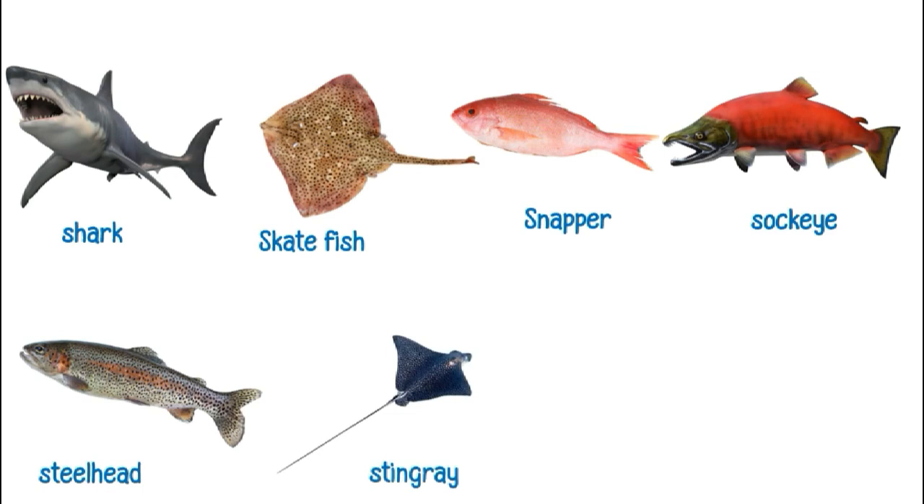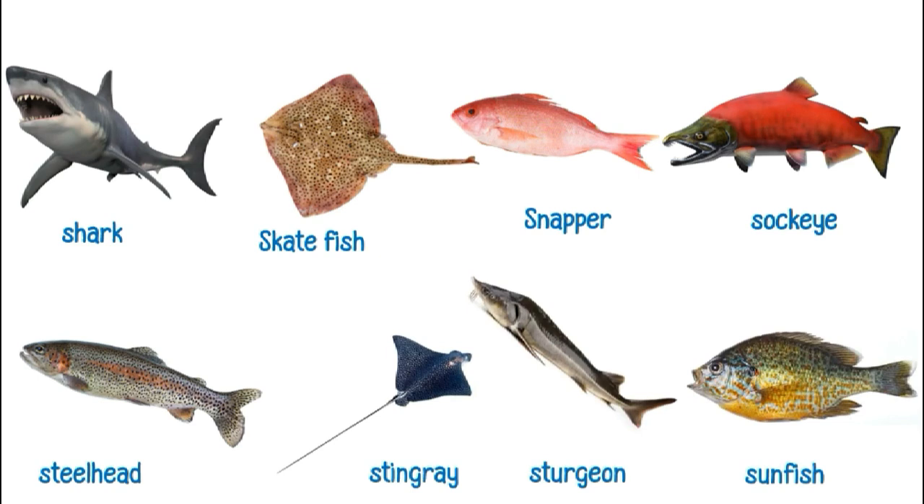This is a stingray. This is a sturgeon. This is a sunfish. This is a swordfish.